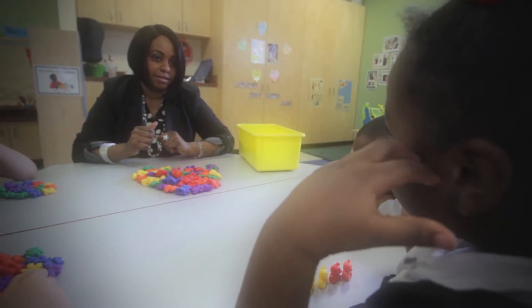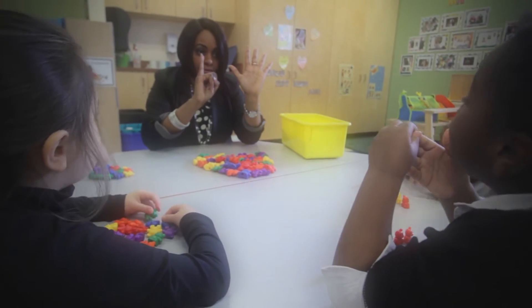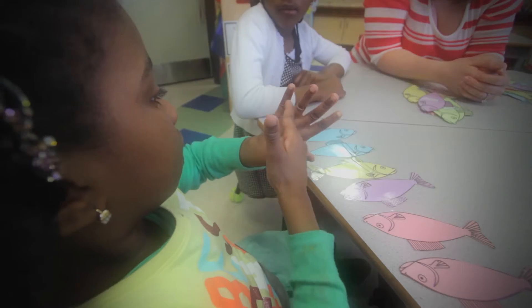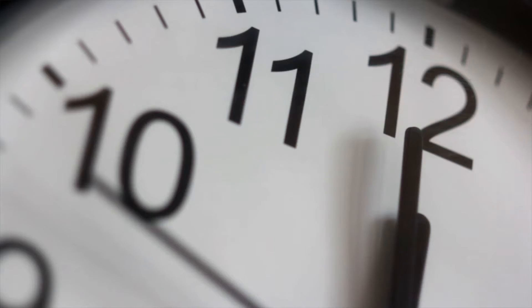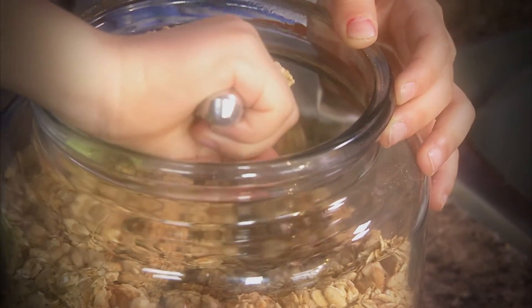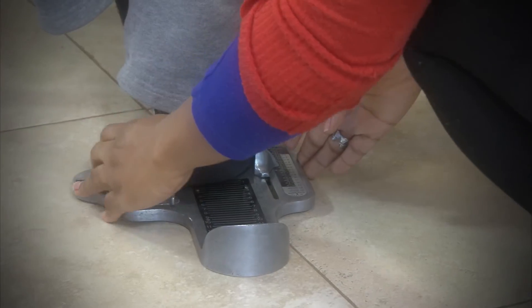In kindergarten, math isn't about formulas. It's about the math we use every day. Once you start looking for it, you see math everywhere. We all use math to count change, tell time, pour just enough cereal into a bowl, and even measure a child's feet for a new pair of shoes.